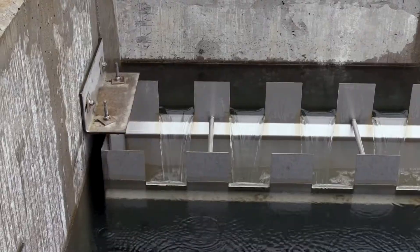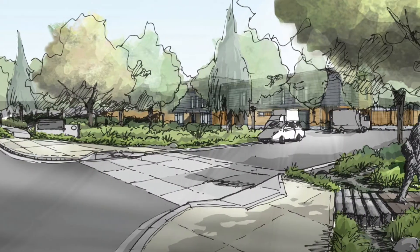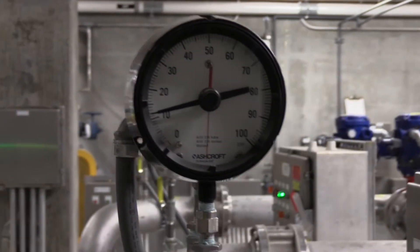In order to secure water for their future, the communities of Lake Oswego and Tigard came together to build a new, cutting-edge, reliable water supply system. At the heart of the system is the updated, state-of-the-art water treatment plant, where Clackamas River water is purified to make it safe to drink.